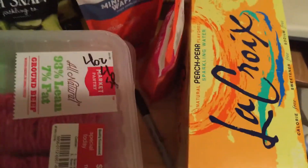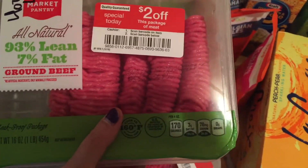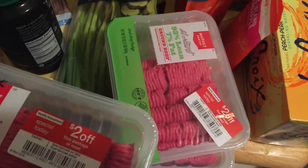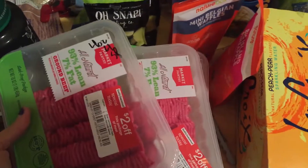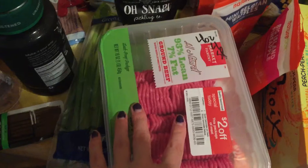Sorry guys, went on a bumpy ride. I got three packages of 93% lean, 7% fat ground beef. They were on special because they have to be used by tomorrow unless you freeze them, which I plan to do. These are one pound each, on sale for $5.49, buy one get one 50% off, plus two dollars off, plus a cartwheel for 5% off. Four ounces raw is four smart points.